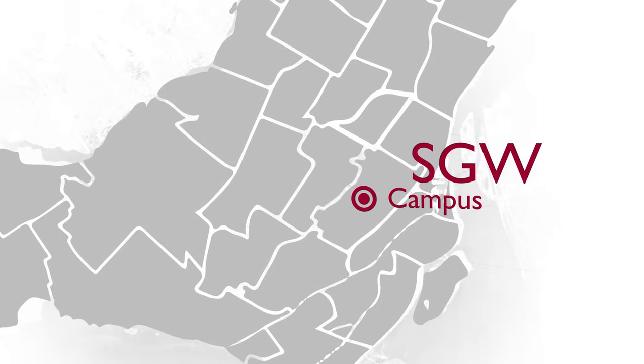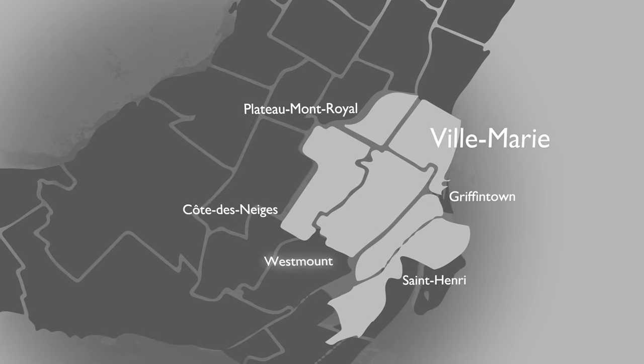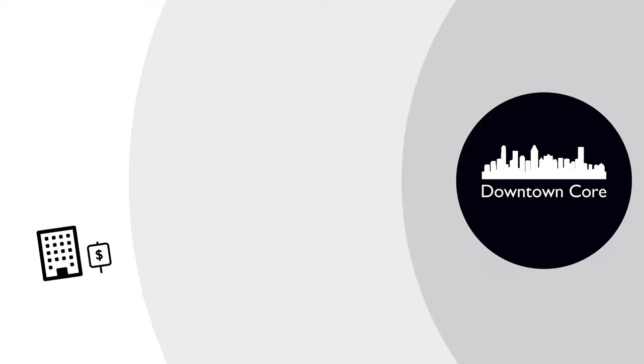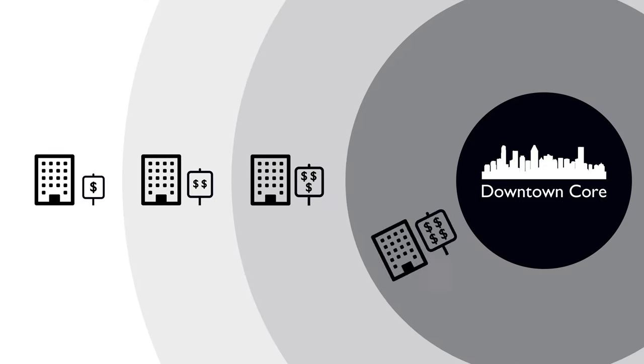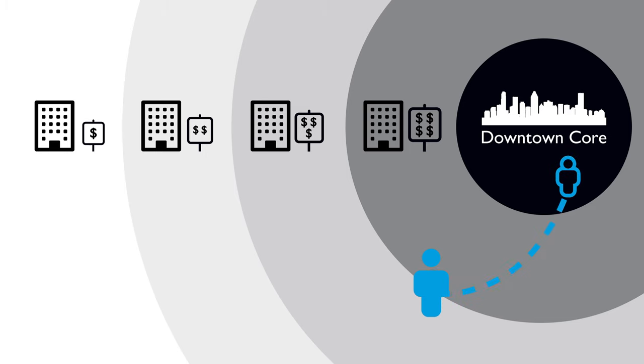Let's start with the Sir George Williams campus, located specifically in a downtown neighborhood called Ville-Marie. If you're apartment hunting, these are areas close by. The closer you stay to the downtown core, the more expensive rent will be. But for some students, the convenience of being just a few minutes' walk from the SGW campus may outweigh the extra costs.